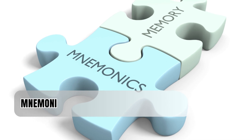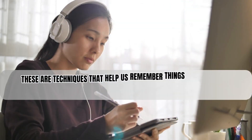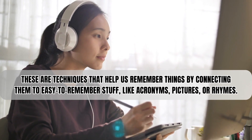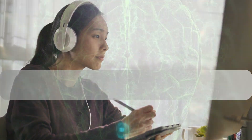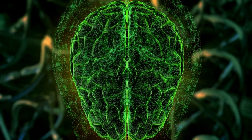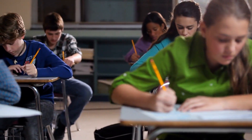Moving on to mnemonic devices. These are techniques that help us remember things by connecting them to easy-to-remember formats like acronyms, pictures, or rhymes. Mnemonic devices work because our brains naturally like patterns and connections, making it easier to remember hard stuff.